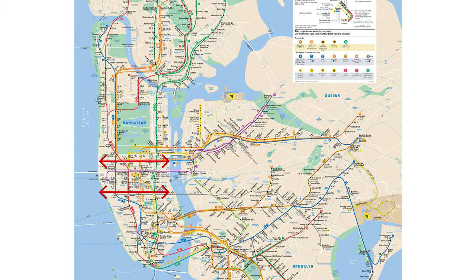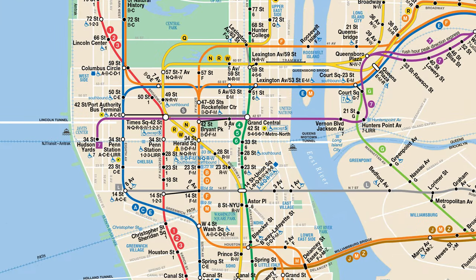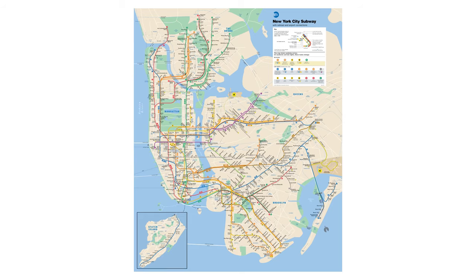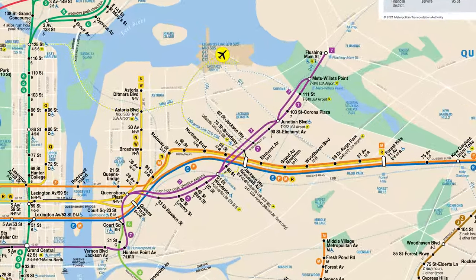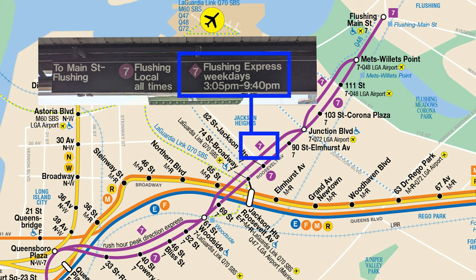Crosstown trains are trains that cross Manhattan in the east-west direction rather than the north-south direction. The crosstown trains are on 59th, 53rd, 42nd, and 14th Streets. One crosstown train to note is the 7 train. The 7 train terminates in Flushing, Queens, runs along 42nd Street in Manhattan, and ends in Hudson Yards. When the 7 train is in Queens, it has local and express options. The local 7 is designated with a circular shape, and the express 7 has a diamond shape.